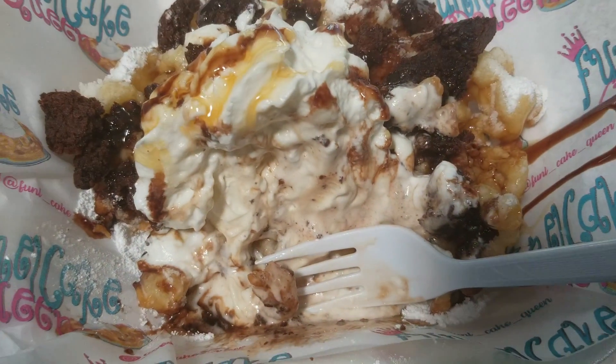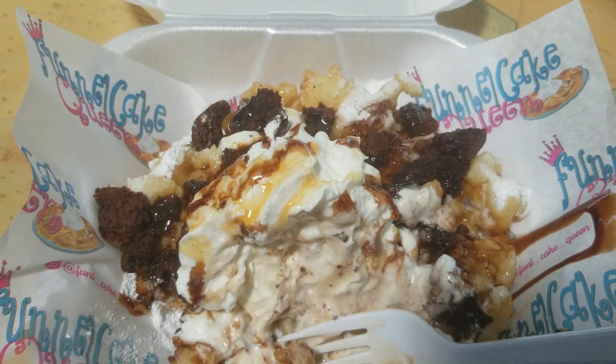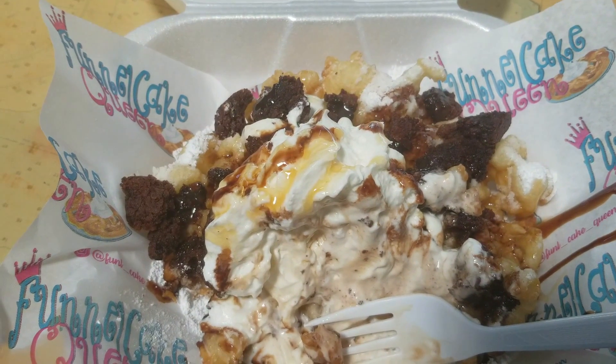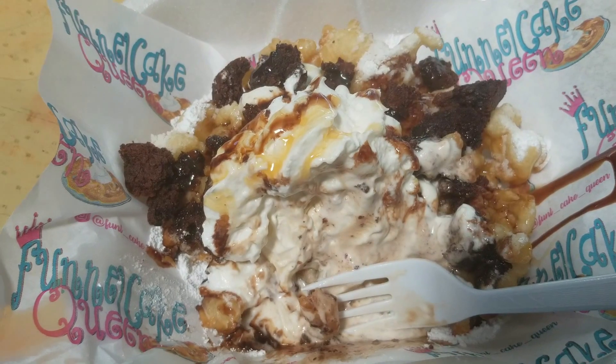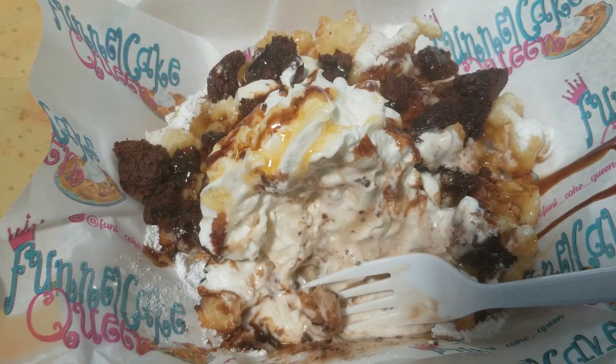This is the Oreo sundae funnel cake — I'm sorry — the brownie sundae funnel cake, and this thing is so good. Five minutes later, I'm gonna share with you guys what's in my bag when I get home.